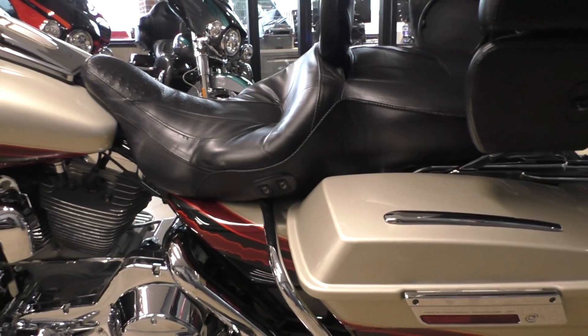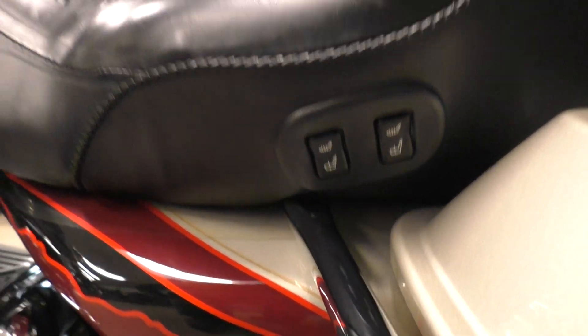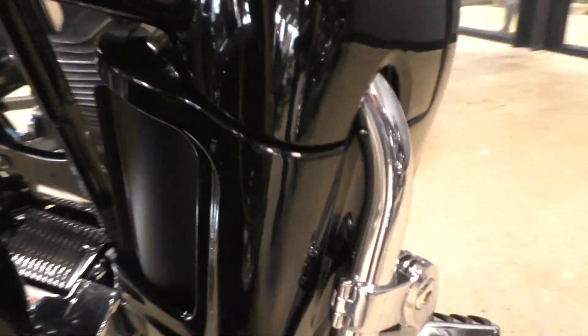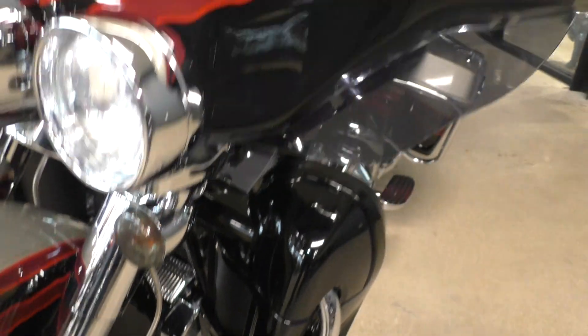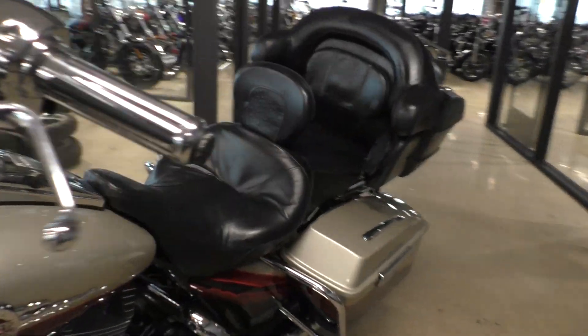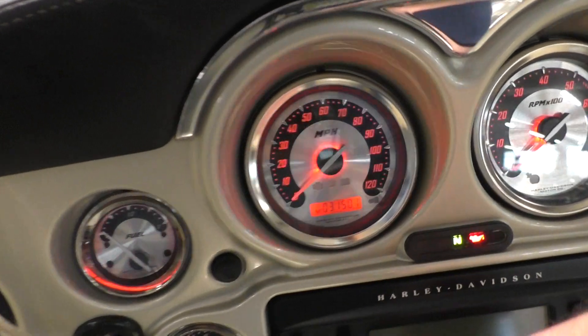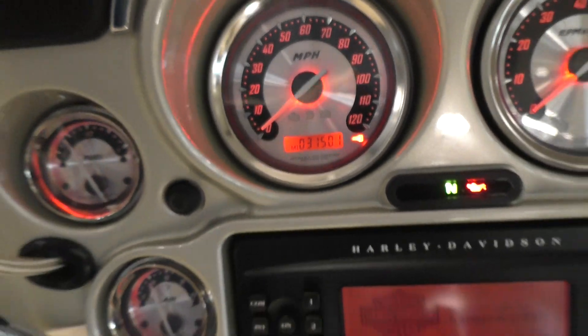I'd rate the bike a 9 out of 10, man — it is that nice. There were one or two small little marks on the lower fairing. Brand new front tire, runs perfect. Thirty-one thousand five hundred and one miles.